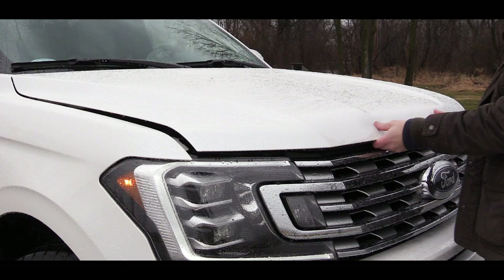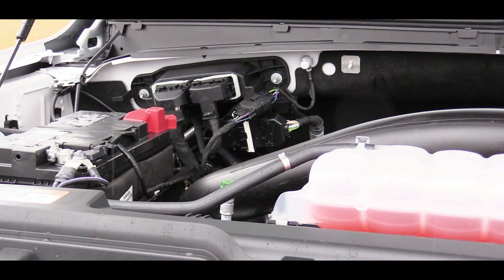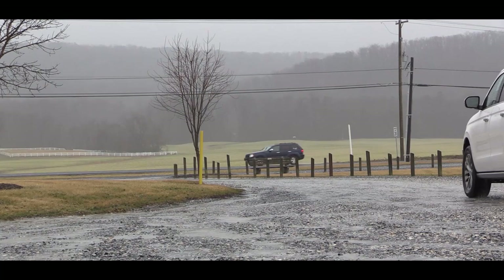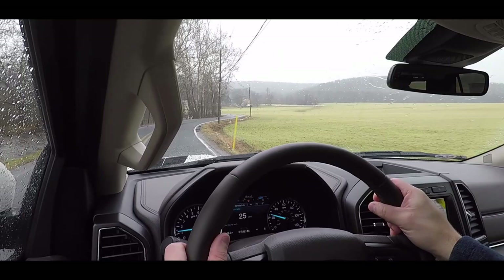The powertrain is going to be the same regardless of trim level. Powering the beast is a 3.5-liter EcoBoost V6 engine putting out 375 horsepower at 5,000 rpm and 470 pound-feet of torque at around 2,200 rpm. On the Platinum trim, that same engine produces 400 horsepower and 480 pound-feet of torque.